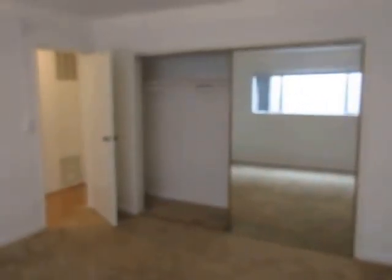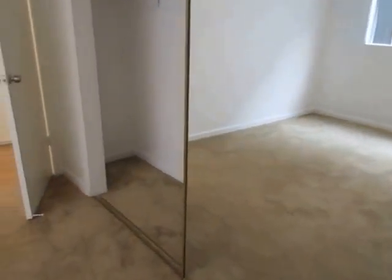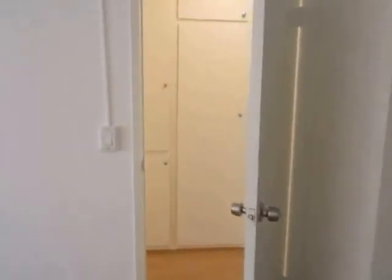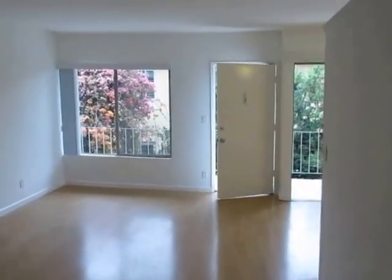We're in the bedroom now — a very good sized room with large mirrored closet doors. It's a very long closet, and in the hallway there's some additional closet and storage space. So if you're looking for a large, nicely updated one bedroom apartment in the Brentwood neighborhood